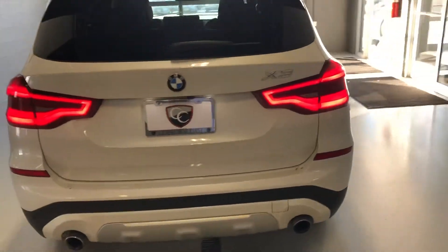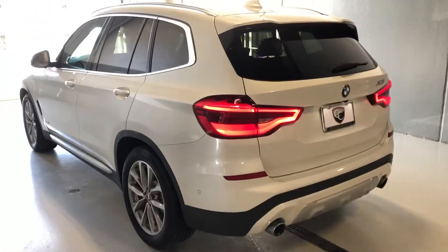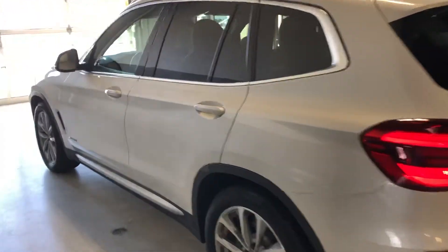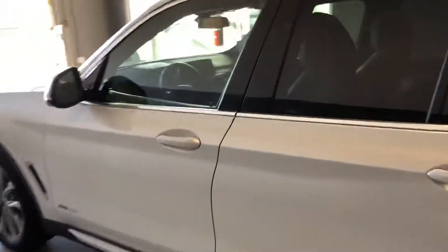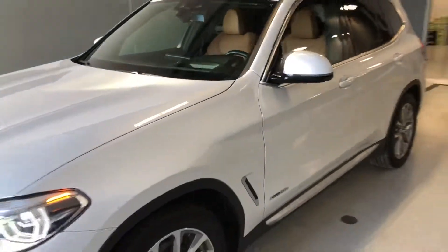Overall, one of my favorite mid-size SUVs right now. I think it far surpasses the Q5 and is definitely better than the GLC 300.